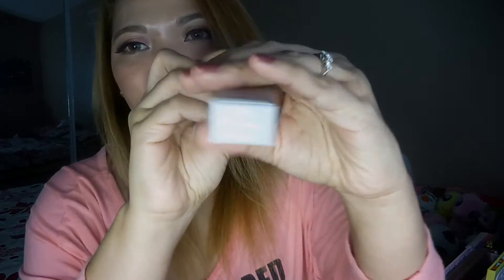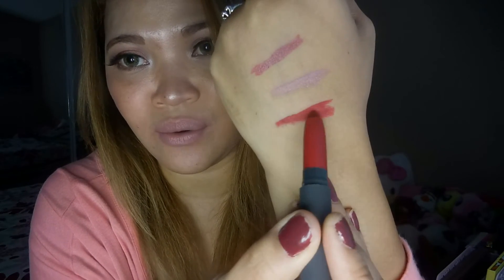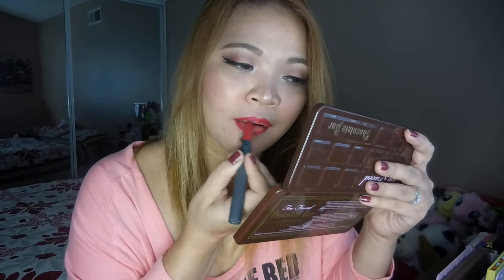Next one is Red Velvet. When swatched, it looks like this — I'm going to like this one because it's a red shade. As you guys know, I am a red lipstick girl. When worn on the lips, it looks great. I like it! I think red always compliments a lot of skin tones.